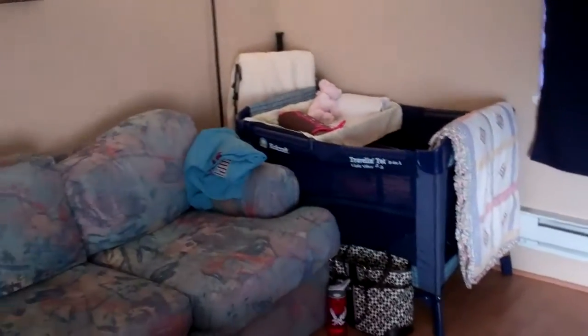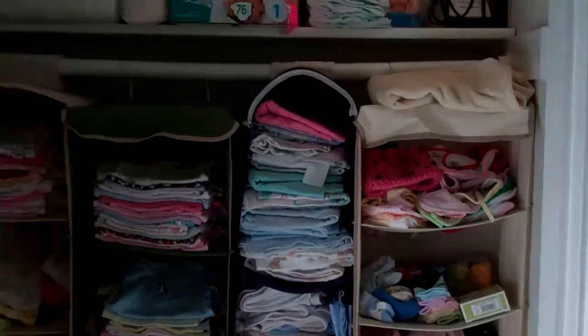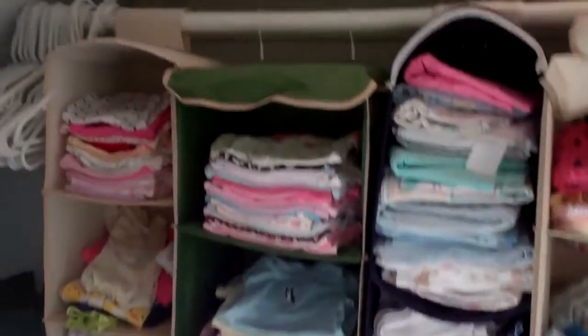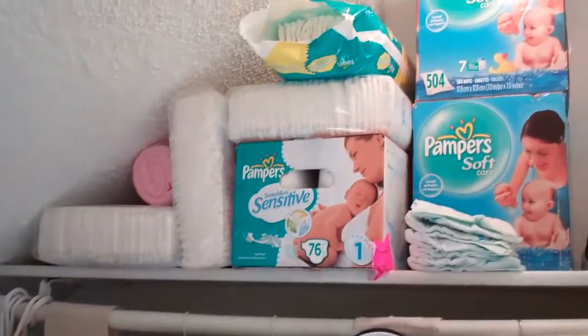So we set up Elsie's crib, and a nice big couch, table, chair. And in here is all of Elsie's stuff. As you can see, we are well prepared for this baby. She's going to have more clothes than she knows what to do with.